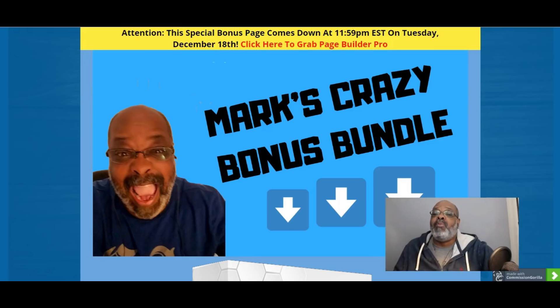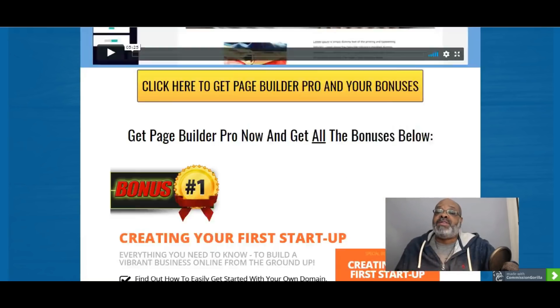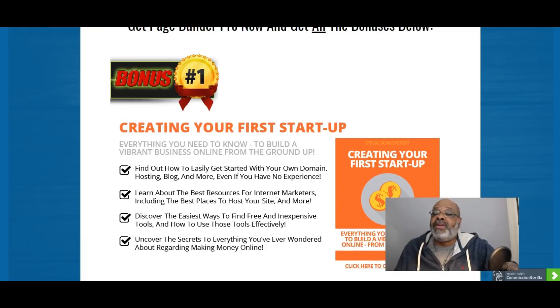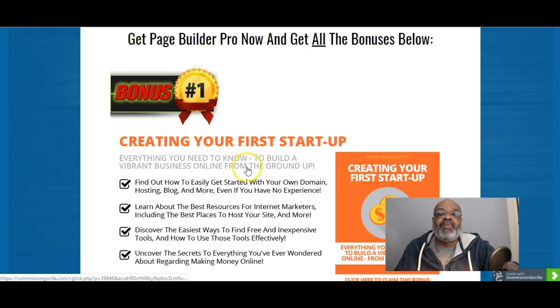I will be providing you with five free bonuses on top of the four bonuses provided by the vendor. Bonus number one provided by me is Creating Your First Startup. Page Builder Pro was built specifically for you to make money, and this first bonus will help you get your startup going — everything you need to know to build a vibrant business online from the ground up.